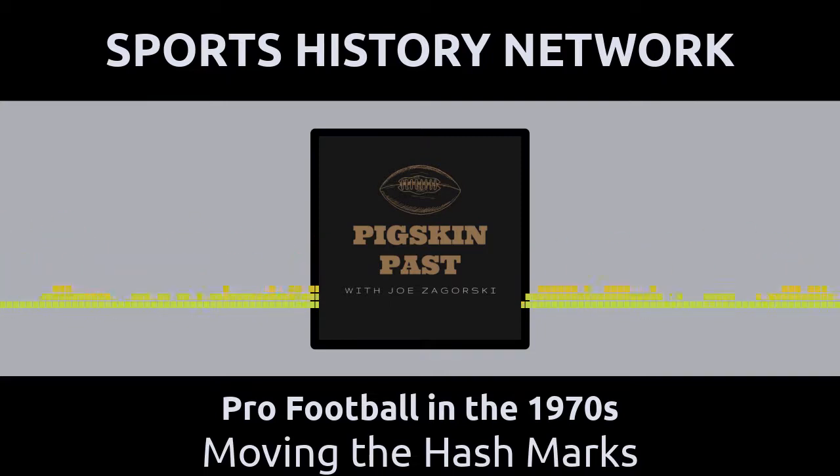In the years prior to 1972, the hash marks — the spot where play from scrimmage begins — were spread out fairly close to the sidelines in pro football. In 1945, the hash marks were 20 yards away from the sidelines, and they stayed that way for 26 years. Then, in 1972, the NFL rules makers and the competition committee decided to make a change, bringing the hash marks closer to the middle of the field.